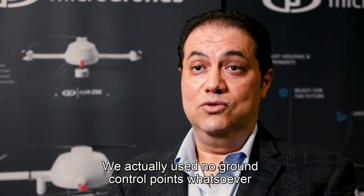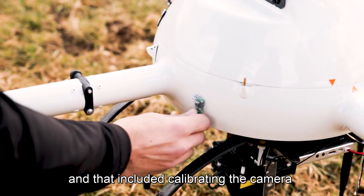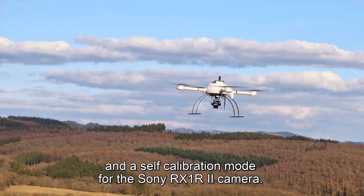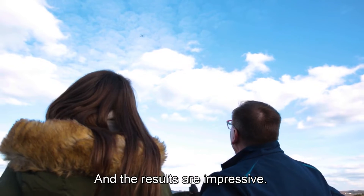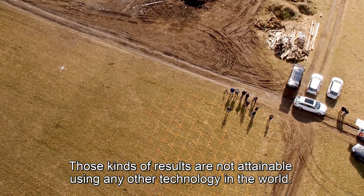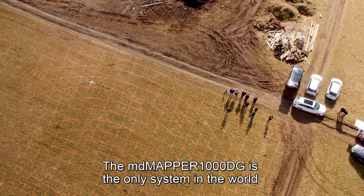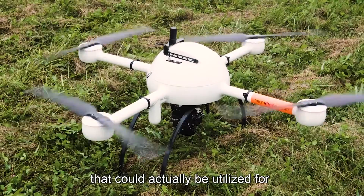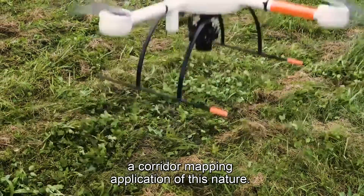We used no ground control points whatsoever, and that included calibrating the Sony RX1R2 camera in a self-calibration mode. The results are impressive — those kind of results are not attainable using any other technology in the world. The MdMapper 1000DG is the only system that could be utilized for a corridor mapping application of this nature.